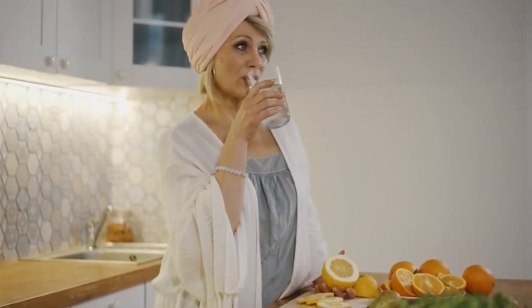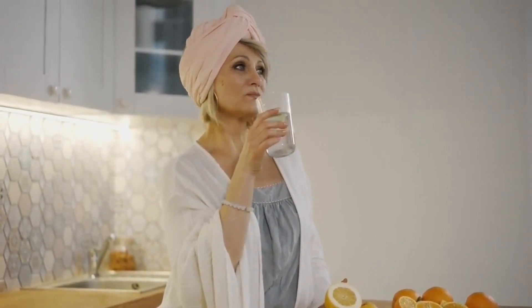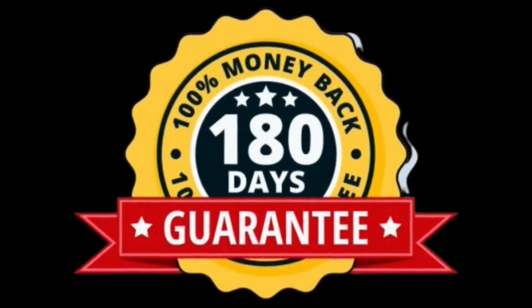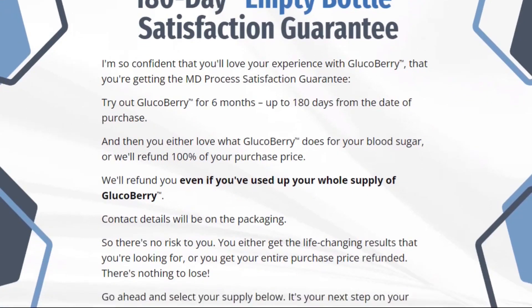There is something really important about this product that you need to know before you buy it. You can actually test Glucoberry for 180 days, and if you do not see results or if you do not like it, they will return your money.